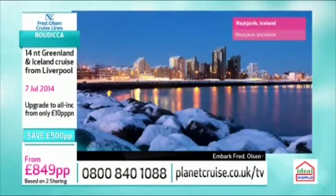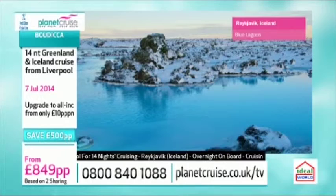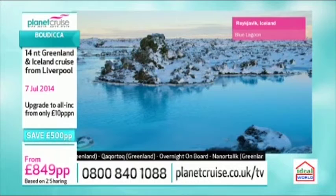The Blue Lagoon is basically a proper spa. It's cold all around you but inside the water it's really hot, naturally. The stuff in the water is so good for your skin — you rub mud on yourself, you can have massages, and you can eat there as well. If you didn't fancy getting in the water, there's a little gallery where you can just watch and enjoy the scenery. You can also do whale watching in Reykjavik — and you've got an overnight on board, so you have lots of time there.